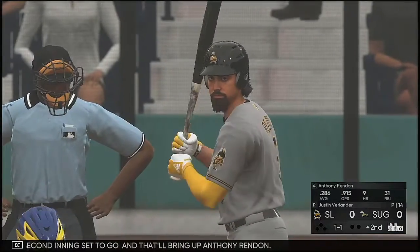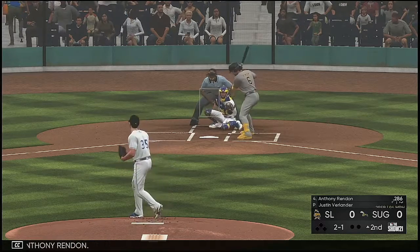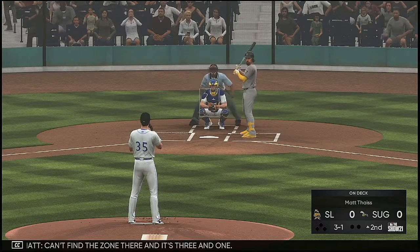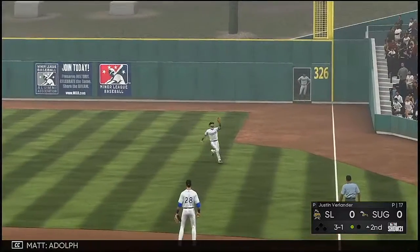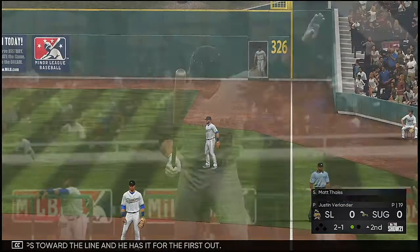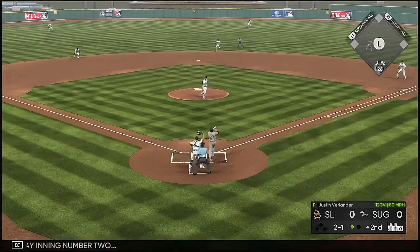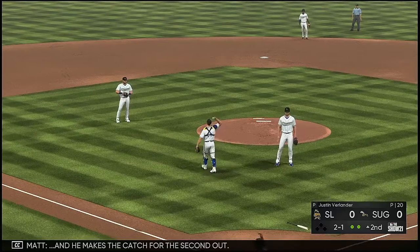Second inning set to go, and that will bring up Anthony Rendon. He takes one off the inside corner for ball two. This right-handed pitcher's bread and butter is that two-seamer and he loves to throw it inside. Can't find the zone and it's three and one. High in the air down the right field line — Adolph is over a few steps toward the line and he has it for the first out. Stepping in next is Matt. It's a swing and a high pop up — Stubbs is there and makes the catch for the second out.